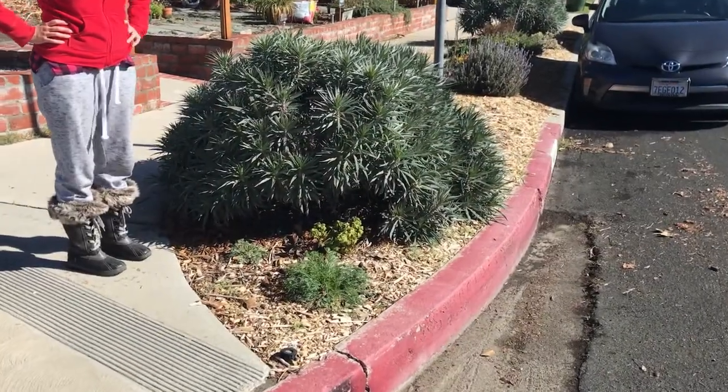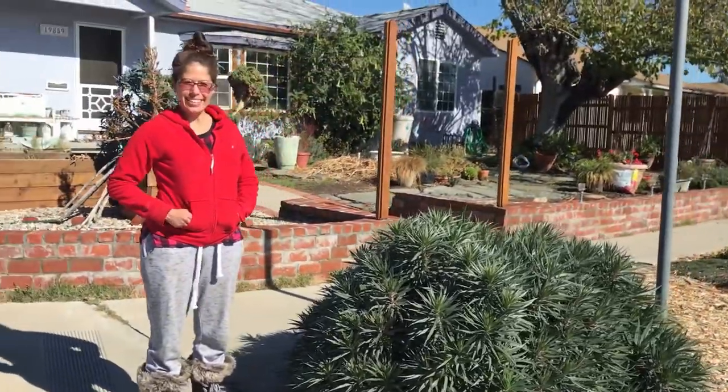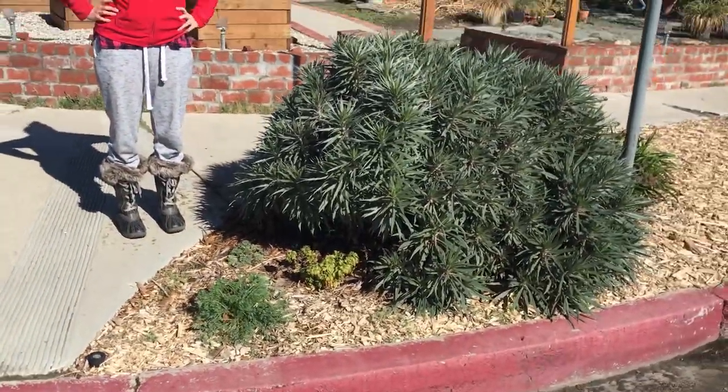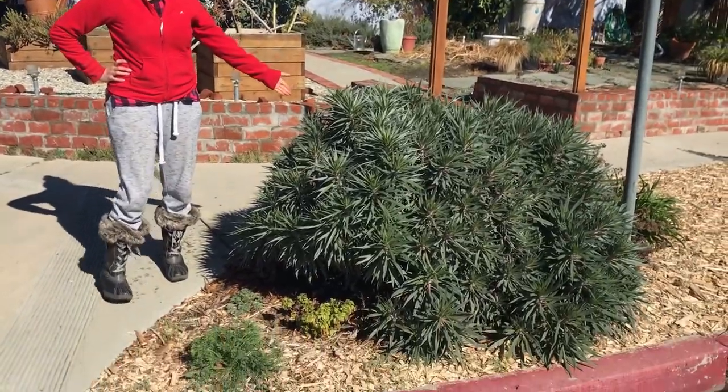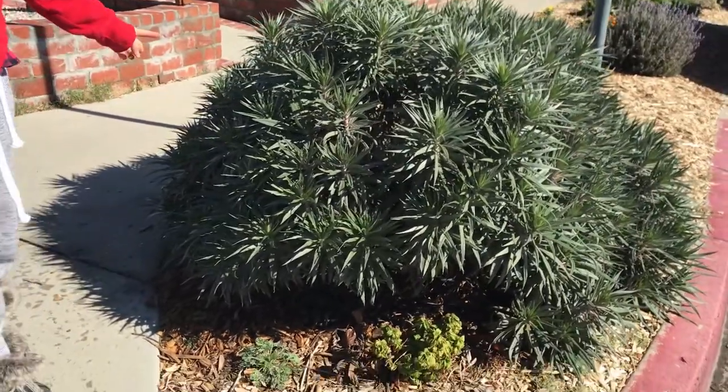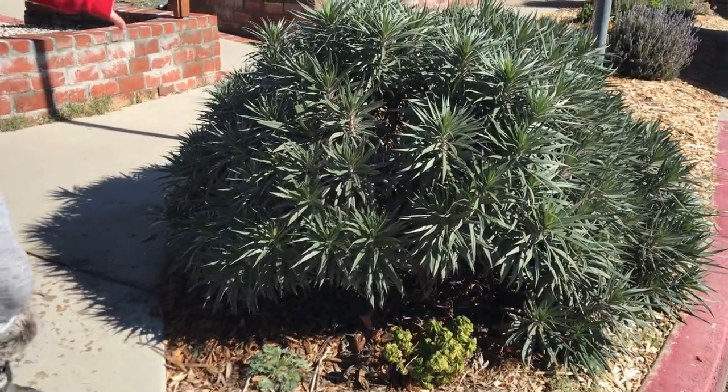Let's take a look at where all that mulch went. Here is my wife to walk us through a little tour of what we have planted in our front parkway. First of all, this big one is Pride of Madeira. We have two of those, which we took from cuttings and raised from teeny little guys, and they're doing quite well.